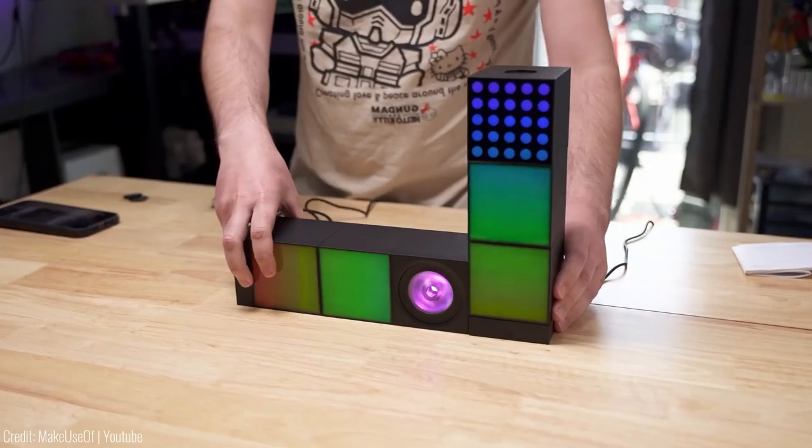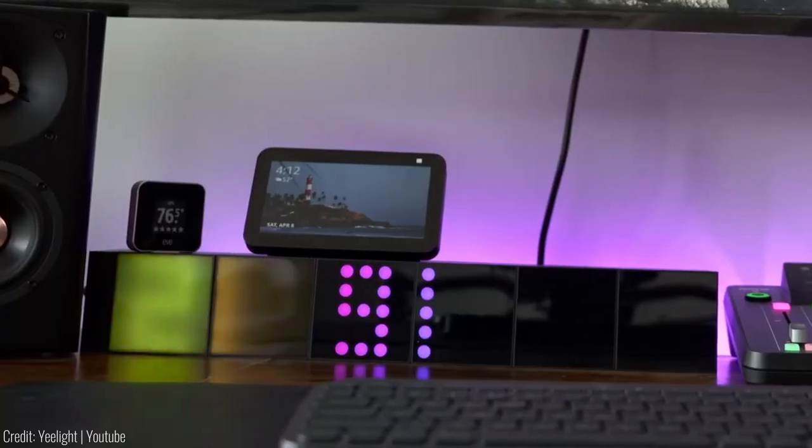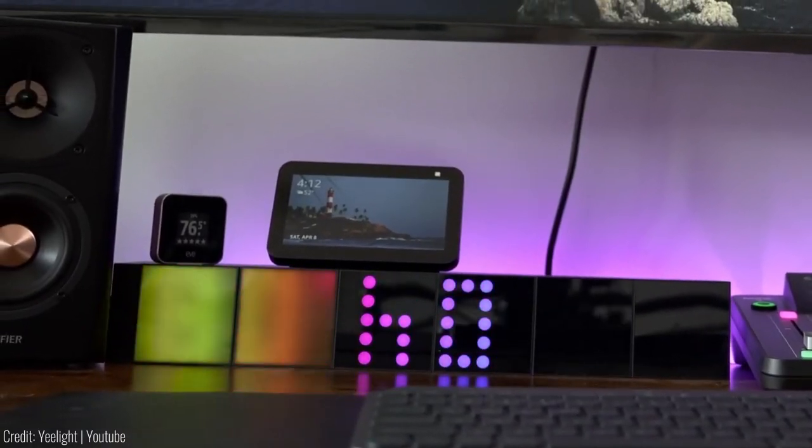And with music synchronisation, the Yeelight Cube dances along to the rhythm of your favourite tunes. Priced at $250, it's a lighting experience like no other.